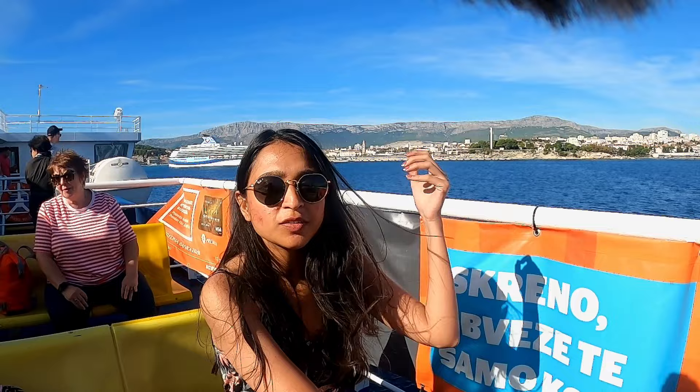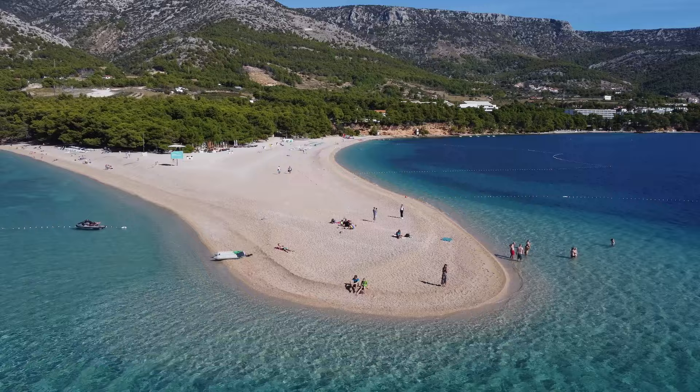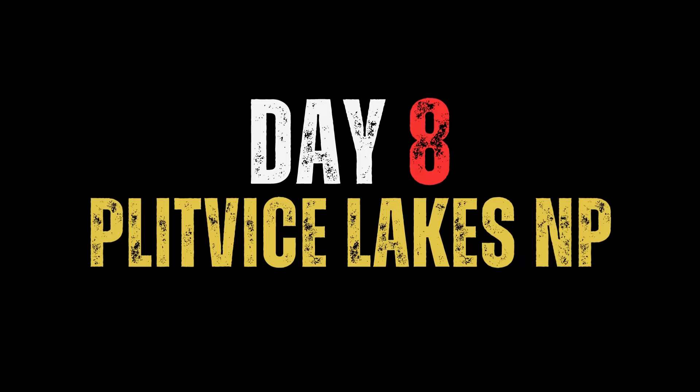It's a nice breezy one-hour ferry ride to Brač, and you land at Supetar, which is Brač's biggest town. From Supetar, you drive around the island for 45 minutes and arrive at Croatia's poster child, Zlatni Rat beach. The outer tip of this beach changes shape with the current, presenting itself in different shapes at different times of the day — hence it is also known as the Golden Horn beach. We absolutely loved spending time at Zlatni Rat beach; it was very relaxing with no crowd. Before leaving Brač, make sure to also visit Vidova Gora, the highest point in the Adriatic, where you'll get an amazing bird's eye view of Zlatni Rat beach and the surrounding areas.